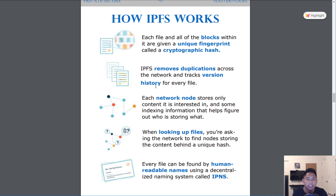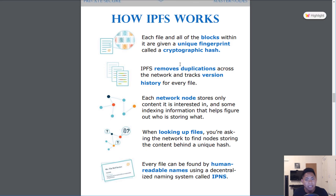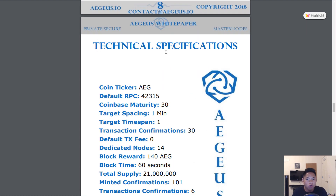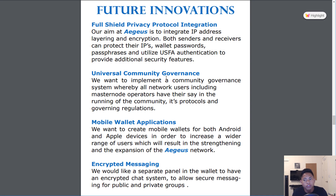They also have a section on how IPFS works — I'll direct you to the 'Aegis Introducing IPFS' video for more detail. Basically, IPFS removes duplicates across the network and tracks the version history of every file. As you scroll down in the white paper, it shows the technical specifications of Aegis, and further down, it shows the future innovations that Aegis will implement later on.